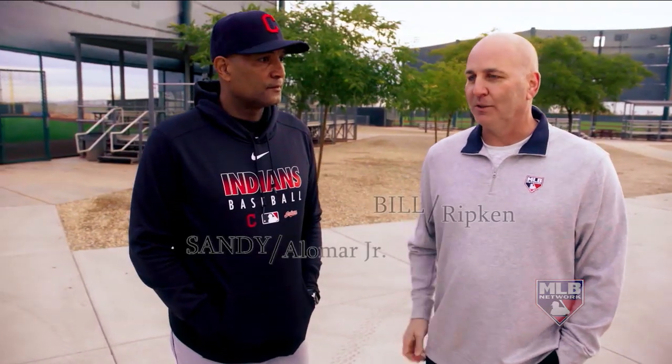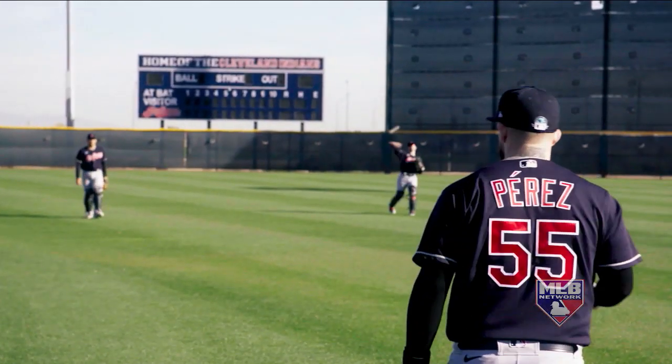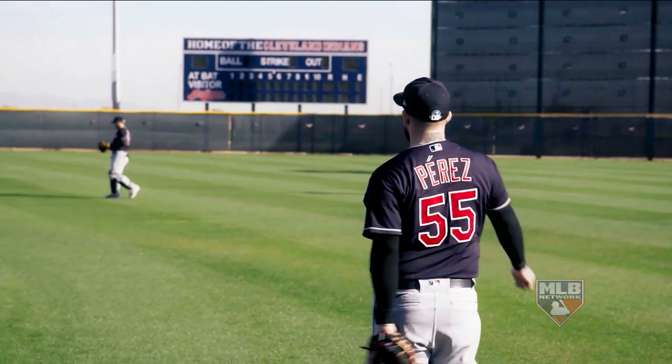All right, in Cleveland's camp, we've got Sandy Alomar Jr. here. Sandy, you're in charge of the catchers. So today, early in spring training, what's the run of the show today for your catchers?